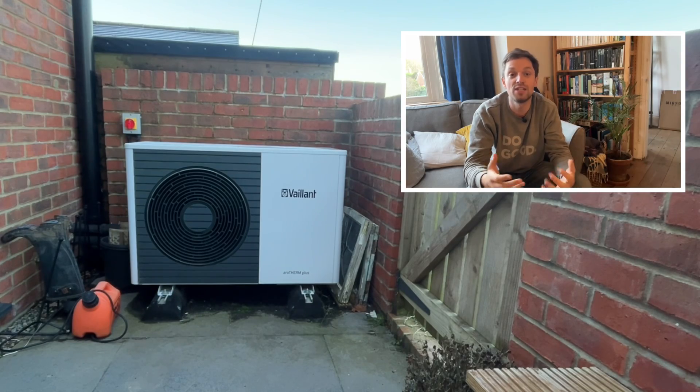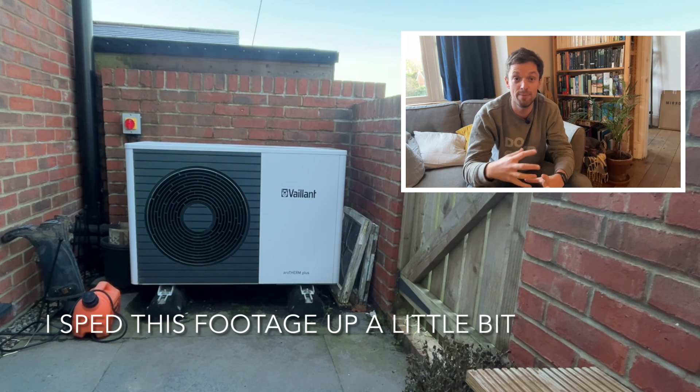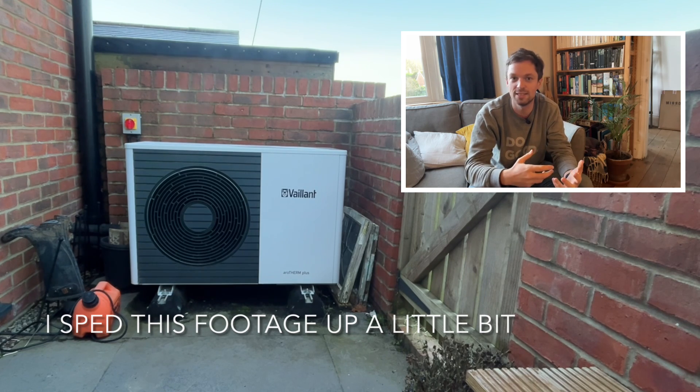So I left my camera running outside for nearly half an hour on a day at zero, just below zero degrees C, a couple of weeks ago. First of all you see the heat pump running as normal and then you hear a couple of clicks from inside. You see a little bit of steam before some more clicks and noises from the heat pump.